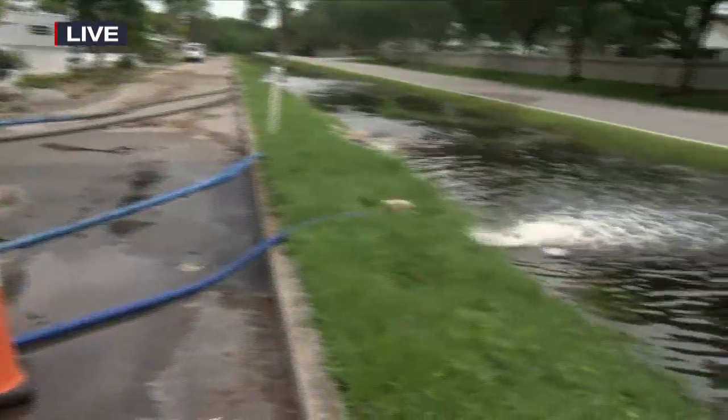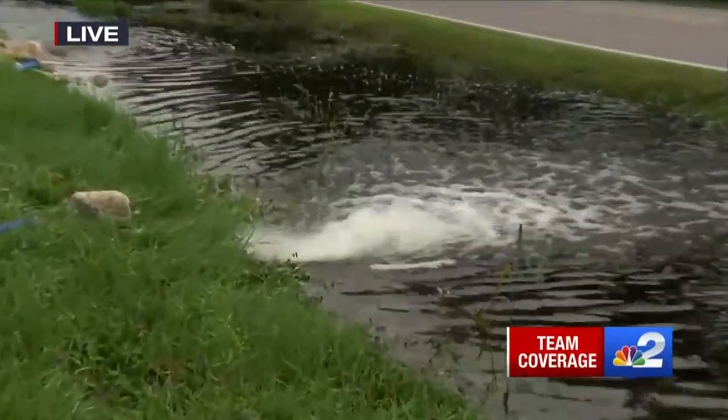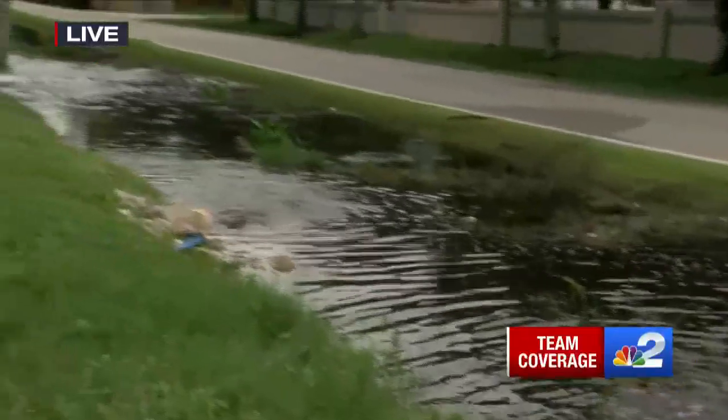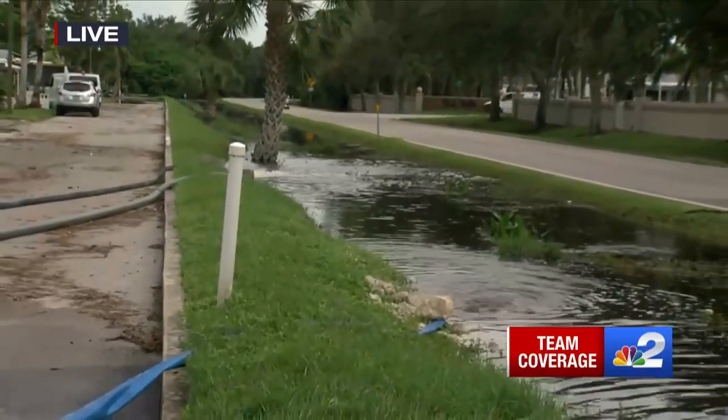The property manager here tells me crews have been working tirelessly for three days straight around the clock to mitigate all that flood water behind me into this drainage ditch. Right now they have about 11 pumps going, and the deepest of it in the community is about three to four inches. But neighbors tell me this morning, this whole neighborhood was unrecognizable.